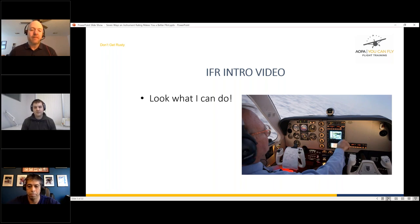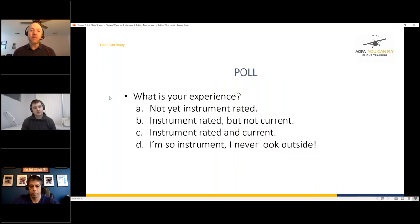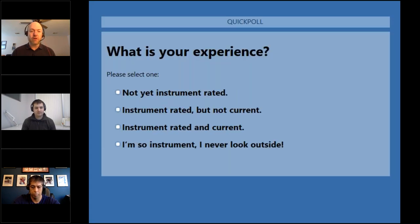Let's roll our audience poll to get an idea of how many have an instrument rating, are working on it, or haven't started yet — which is totally okay. Pablo, you mentioned you were interested in starting your instrument rating. Unfortunately he started training on March 11th with his first lesson, drove home on March 13th, and hasn't flown since — bad timing with the pandemic.